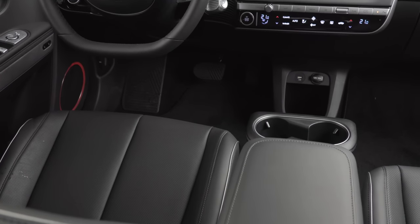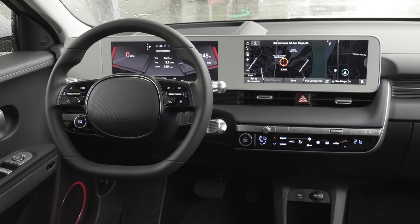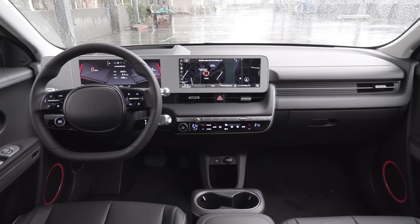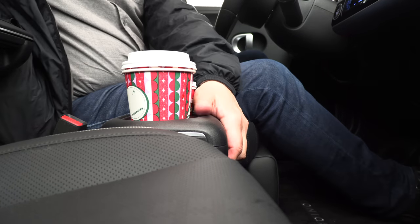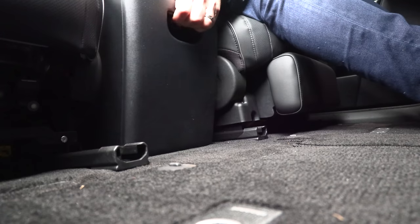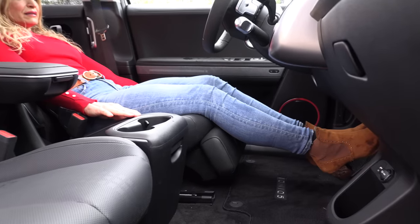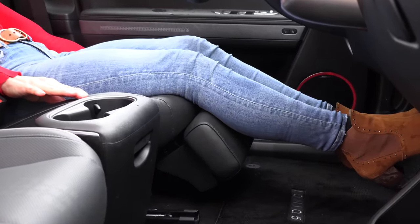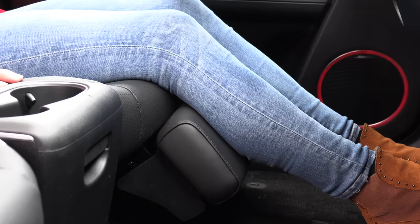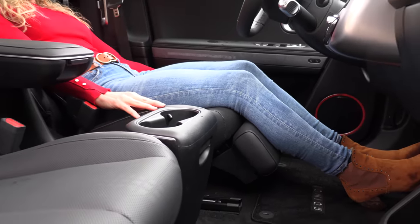First off, it drives really well and it looks good. Then you get inside and it's bam. Hyundai says this has a smart living theme. This center console will move back and forth — if I want to get out on the passenger side, I can do that. I think that's brilliant. On the top model, I can recline the seat all the way back and there's even a little ottoman for my legs. That's designed so when you're charging, you can have a nap.